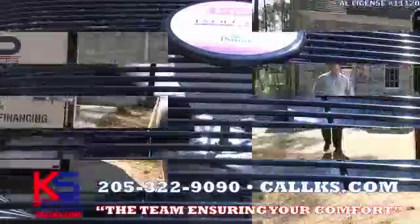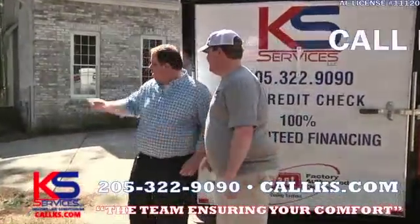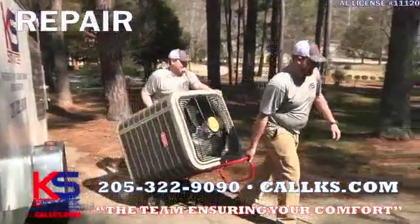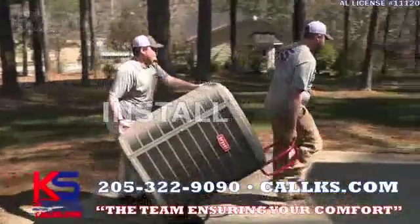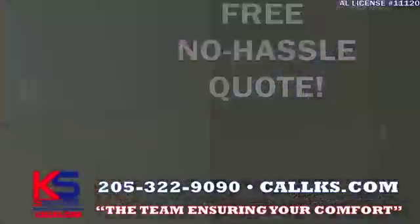Don't let your AC system get knocked down by the heat this upcoming summer. Call KS Services and let our team come take a look. We repair and install all makes and models. We even offer a free no-hassle quote and second opinion, so give us a call today.